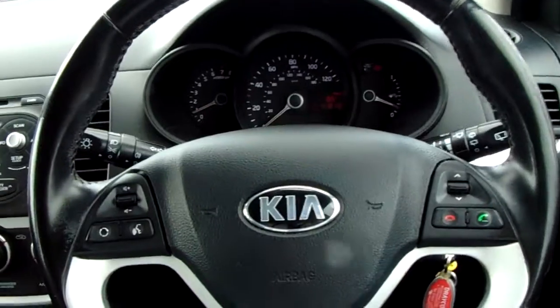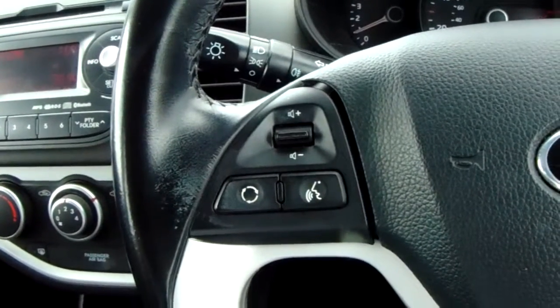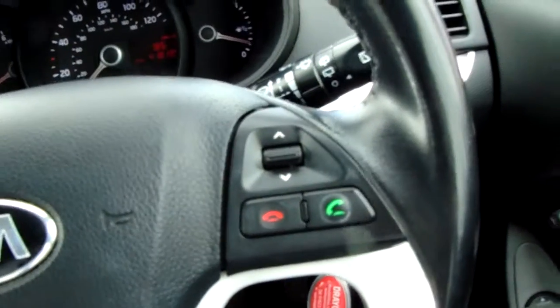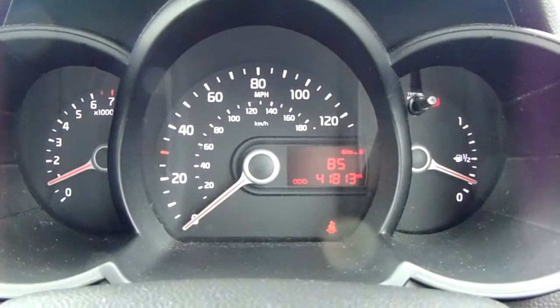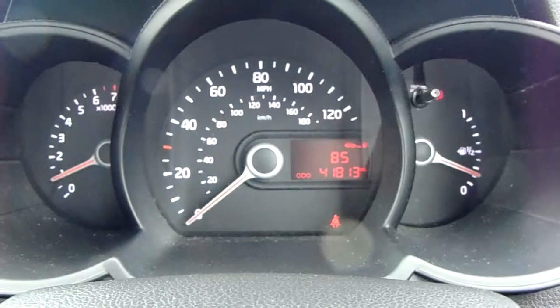Moving on to the steering wheel now. On your left-hand side, you'd have some controls for the audio, and on your right-hand side, some controls for the hands-free. If we move on to the dashboard, it's electronically lit up in the centre, which makes it easy to see. You can see that this car has done 41,813 miles.